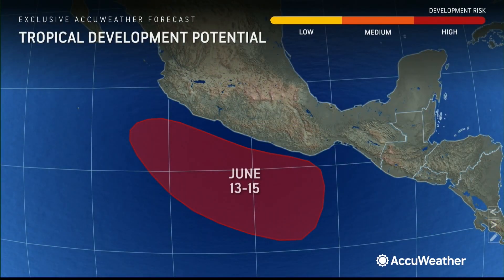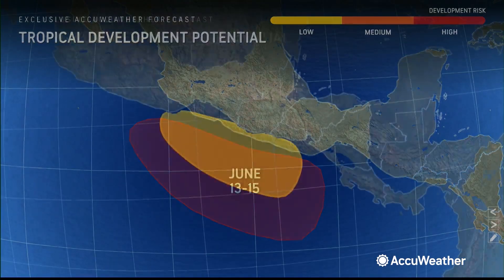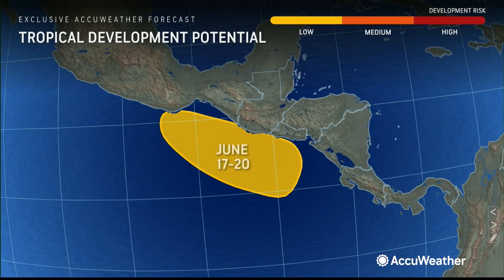As some of these thunderstorms migrate over into the eastern Pacific, we could see development there from June 13th to the 15th. There's also another area we've added a little later, right off the Mexican coast, next weekend.